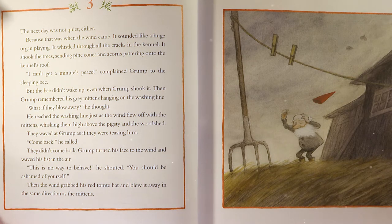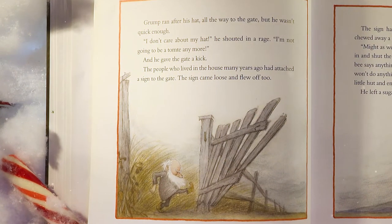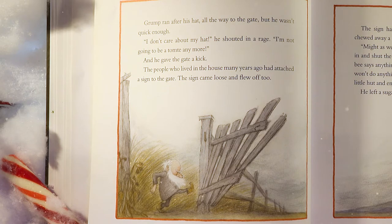'What if they blow away?' he thought. He reached the washing line just as the wind flew off with the mittens, whisking them high above the pigsty and the woodshed. They waved at Grump as if they were teasing him. 'Come back!' he called. They didn't come back. Grump turned his face to the wind and waved his fist in the air. 'This is no way to behave!' he shouted. 'You should be ashamed of yourself.' Then the wind grabbed his red tomty hat and blew it away in the same direction as the mittens.